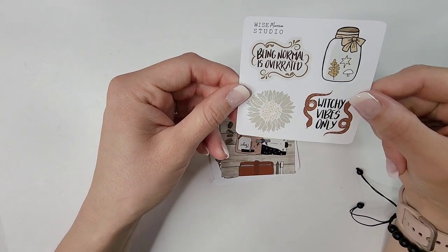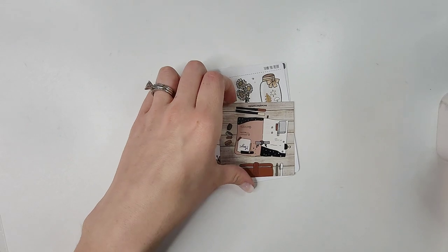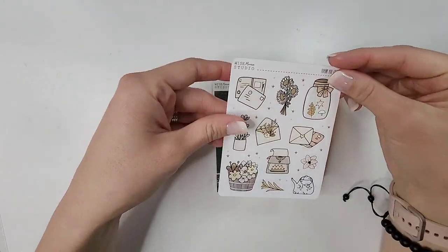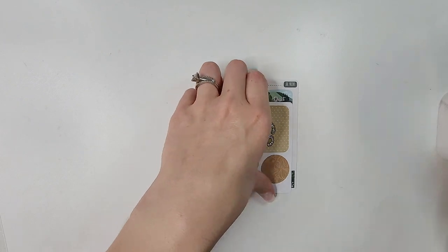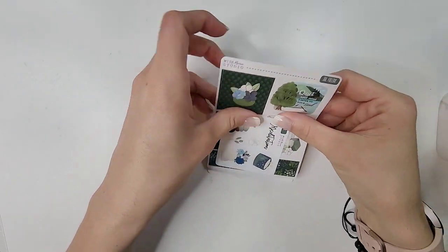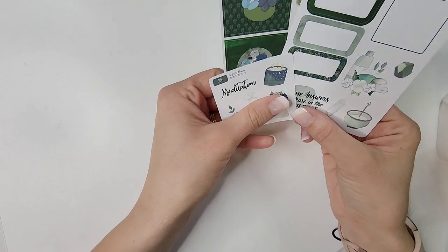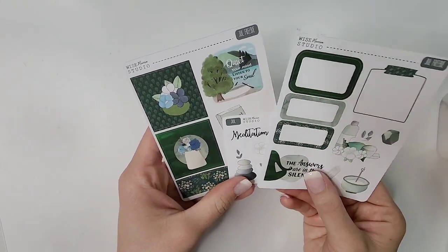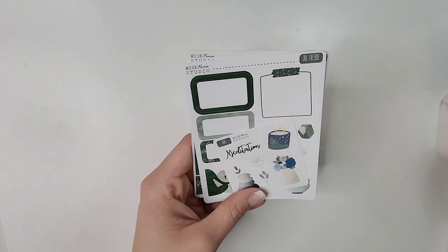We have a fall freebie that says 'witchy vibes only, being normal is overrated.' Another journaling card. A thank you freebie that's very fall themed. Another fall freebie. And then the July freebies — obviously I ordered this back in July. It's from a kit I ordered and it's so cute — this will go perfect in my functional planner. Those are all the freebies, and we're not even into the actual orders yet.